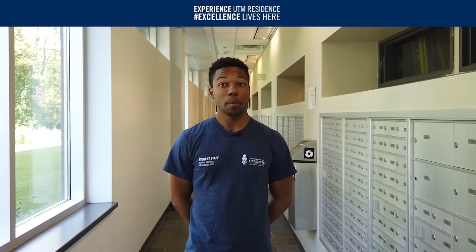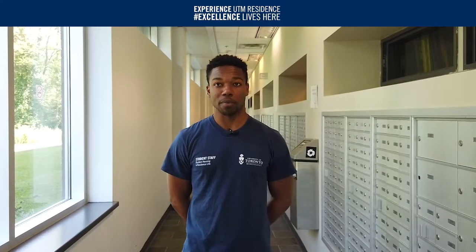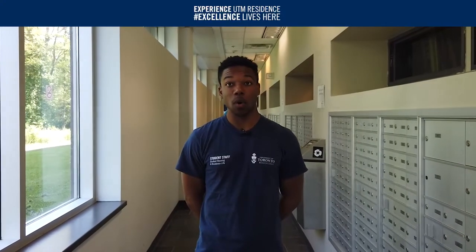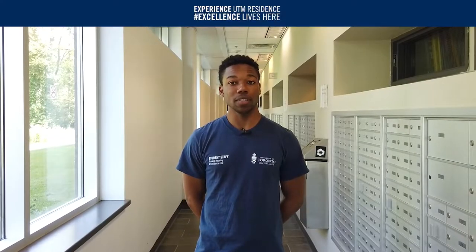As you saw in the clips, Coleman Commons is a residence food cafeteria, but if you want a change of meals there are also tons of other food options all around campus. Additionally, our residence service desk is where our resident service assistants, or RSAs, are here to answer any and all questions regarding residence or campus.